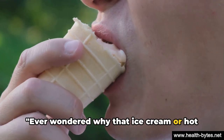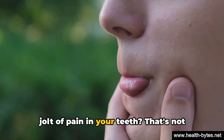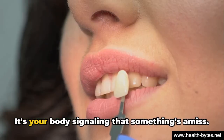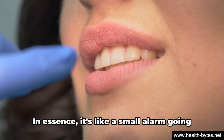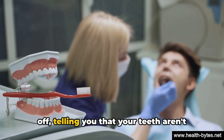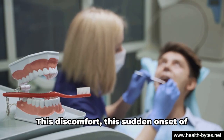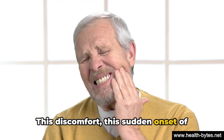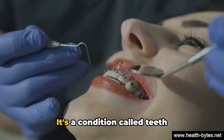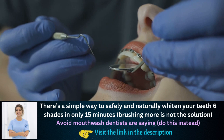Ever wondered why that ice cream or hot coffee sometimes gives you a sharp, sudden jolt of pain in your teeth? That's not just a random occurrence — it's your body signaling that something's amiss. It's like a small alarm going off, telling you that your teeth aren't quite as happy as they should be. This sudden onset of pain is a sign of a condition called teeth sensitivity, and it's more common than you might think.